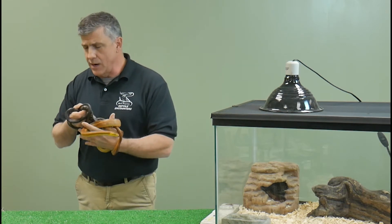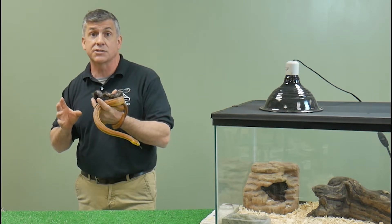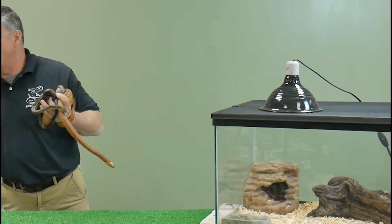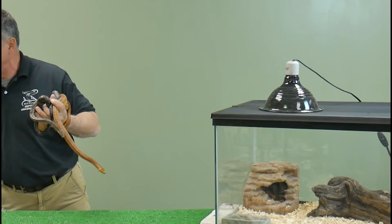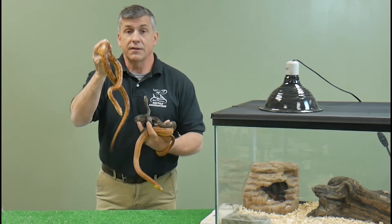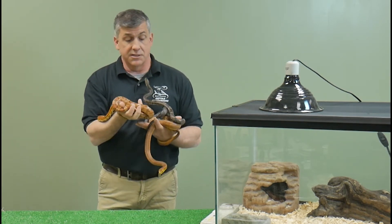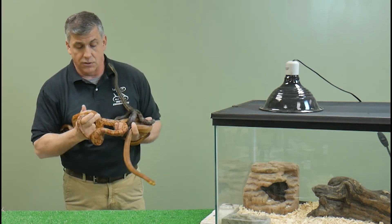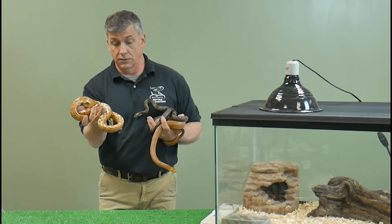Today we're also going to talk about pet snakes. Rat snakes can make really interesting pets — you can see how calm both of these snakes are. One of the most popular snakes in the pet trade, and still a stronghold today, is the corn snake, which is another member of the rat snake complex. It's a different species, but in the south it's often referred to as a red rat snake because of its bright red coloration.